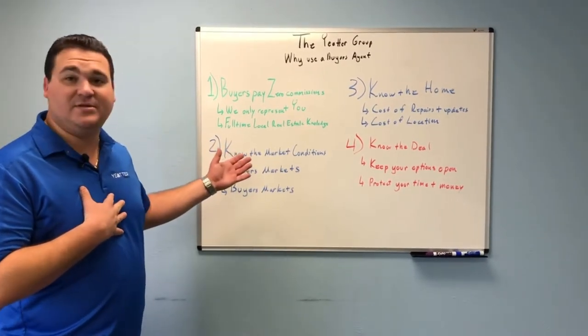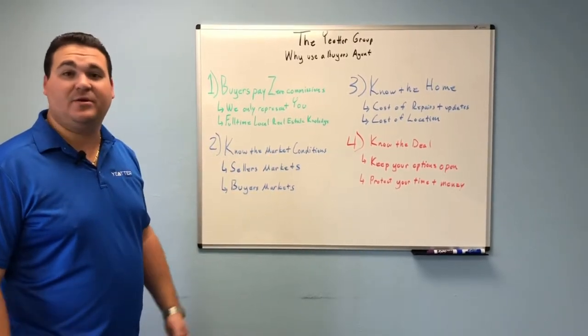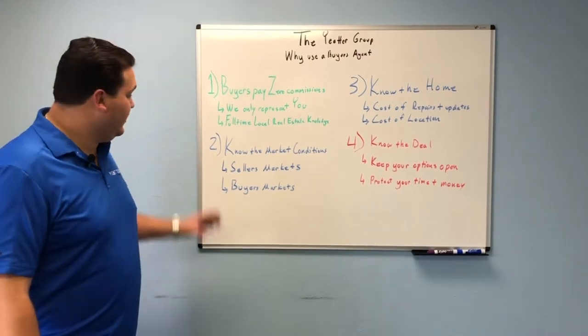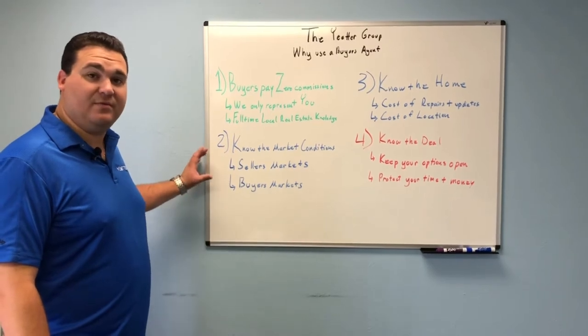We also have full-time real estate knowledge. Here at the Yedder Group we close about one transaction every week. The average consumer does about one every eight years. You need to know the market conditions — the seller's markets, buyer's markets — you need to know how to navigate both of these.